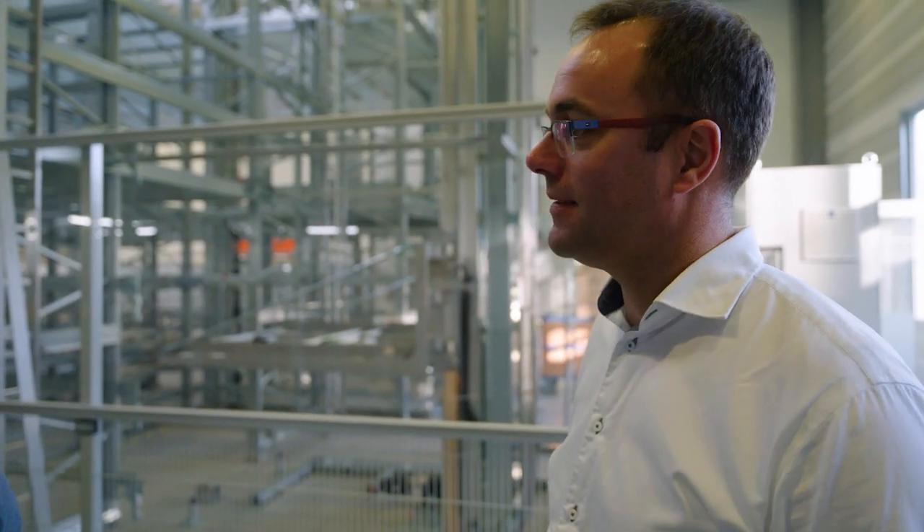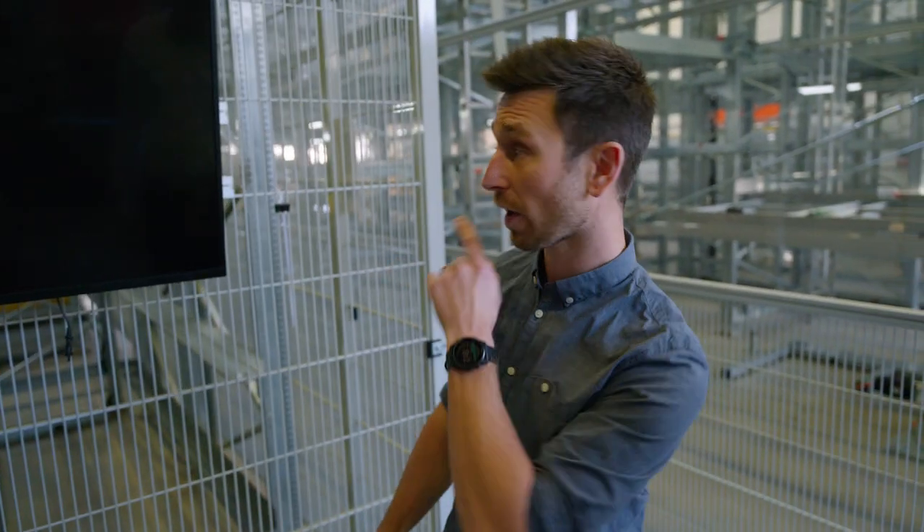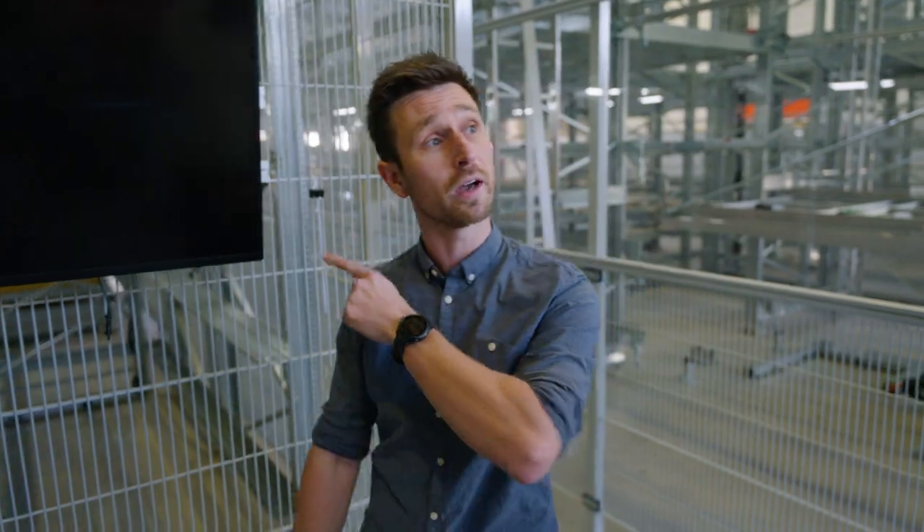Really the next generation in storage solutions for airports. You mentioned shuttles — can you explain a bit what the benefits of a shuttle-based bag store are? Sure. Let's have a look at the front of the system — I can better explain you there.